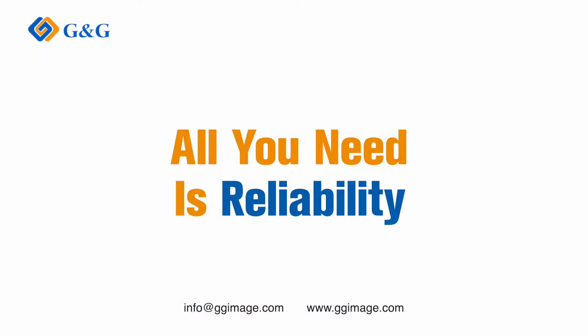Thanks for watching. For more information about G&G business inkjet cartridges, feel free to contact us.